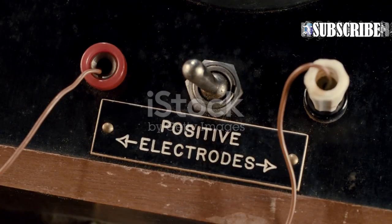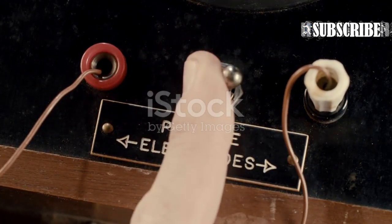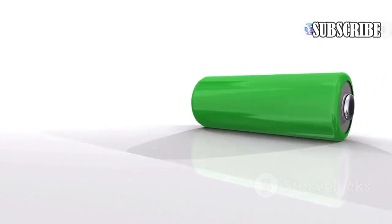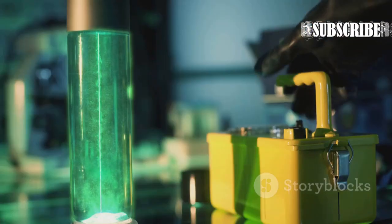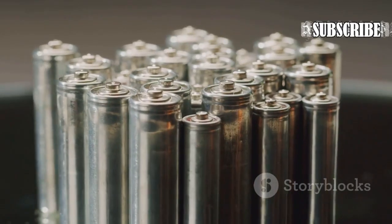Interestingly, this technology bears similarities to the concept of the beta-cell battery, developed in the 1970s by the US Atomic Energy Commission. The beta-cell battery also utilized radioactive decay to generate electricity, though it used a different isotope, promethium-147, and a different encasing material.